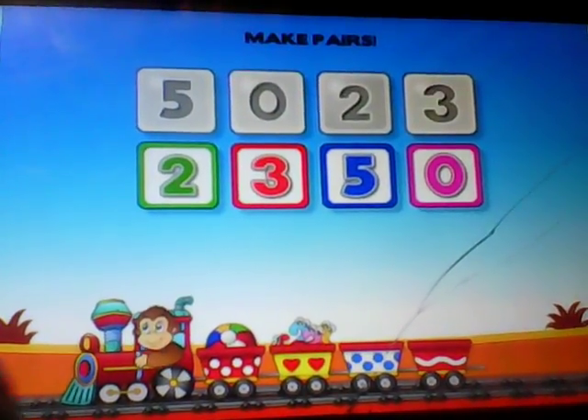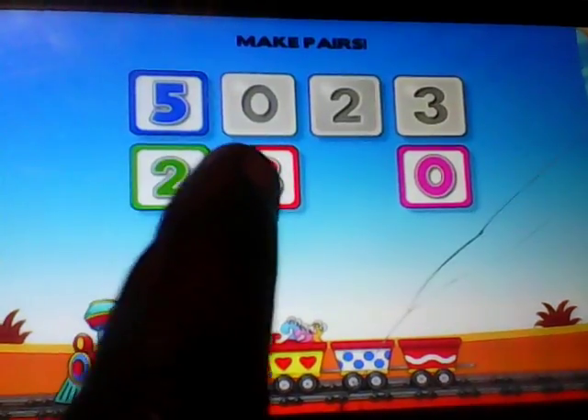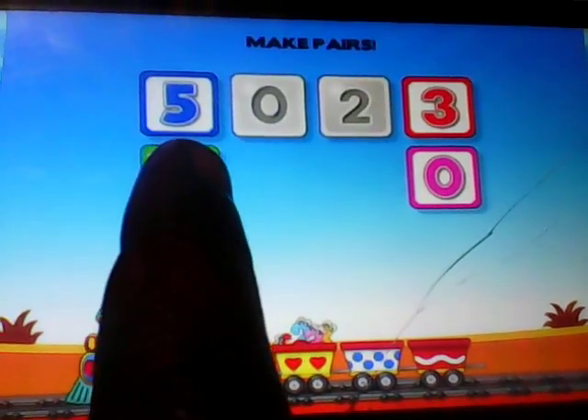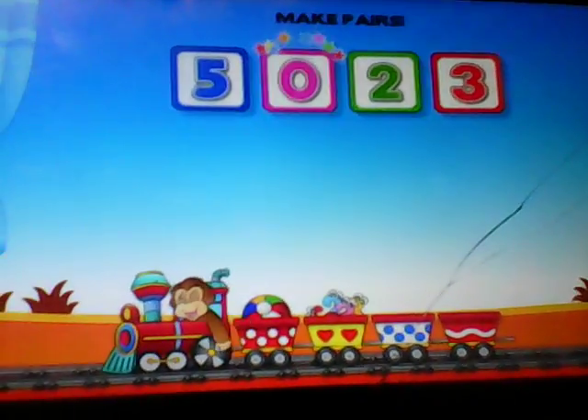Make pairs. Five. Well done. Three. You're the best. Two. Bravo! Zero. Nice work.